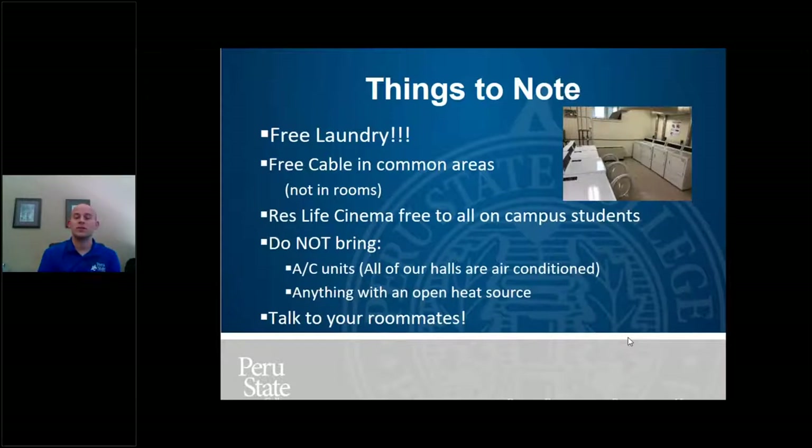Things not to bring: air conditioning units — all our halls are air conditioned, so we won't allow them. Basically anything with an open heat source: if you think it could start a fire, it probably won't be allowed. The biggest thing is candles and open flames — definitely not okay. Scentsies and wax warmers are technically allowed, but I highly discourage bringing them because they spill on carpet and then you'll end up having to pay for carpet replacement. If you want your room to smell nice, try something other than wax warmers. If you're unsure about something, just ask us — this isn't something where you want to ask for forgiveness, because you'll lose the opportunity to have it.